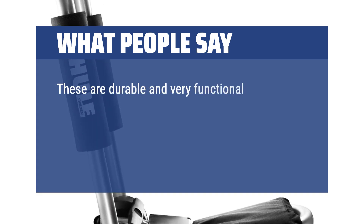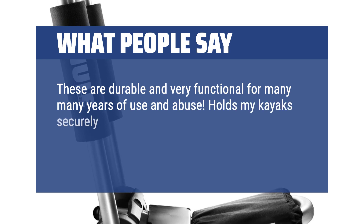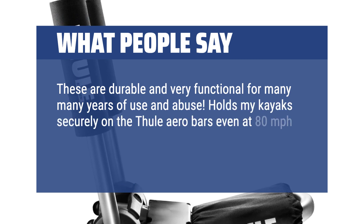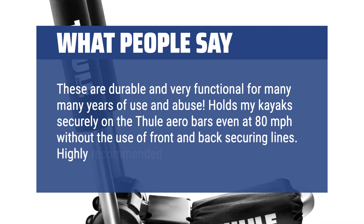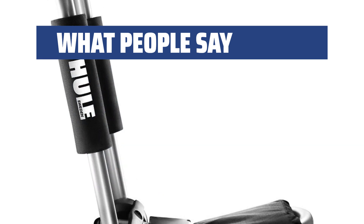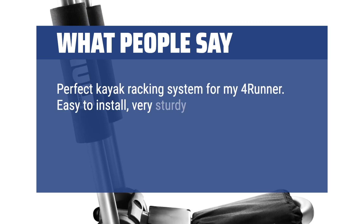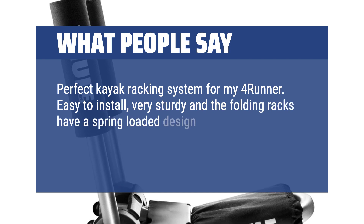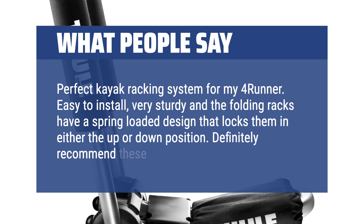These are durable and very functional for many many years of use and abuse. Holds my kayak securely on the Thule aero bars even at 80mph without the use of front and back securing lines. Highly recommended. Perfect kayak racking system for my 4Runner — easy to install, very sturdy, and the folding racks have a spring-loaded design that locks them in either the up or down position. Definitely recommend these.